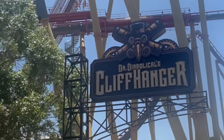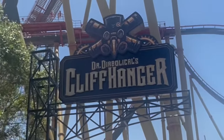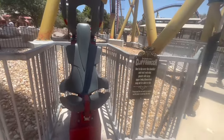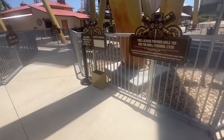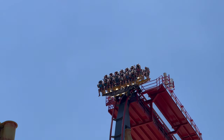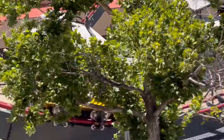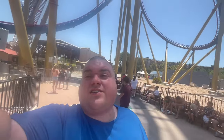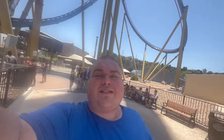Time to fat test Dr. Diabolical's Cliffhanger, which is one of the newer rides in the park, opening in 2022. This is the test seat. You have the boxes for your stuff so you don't need a locker. Let's try this test seat. You do have to be able to jump up into it — it is a good ways off the ground. That's going to be a no from me. I can't even really get into the seat, so no on Dr. Diabolical's. Dr. Diabolical's Cliffhanger did not pass the fat test. It was very tight.